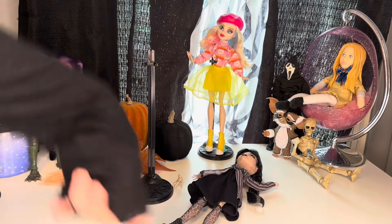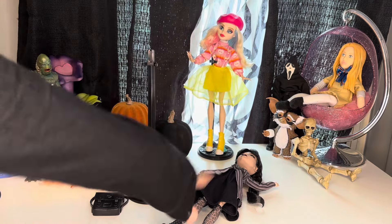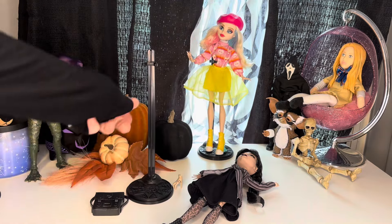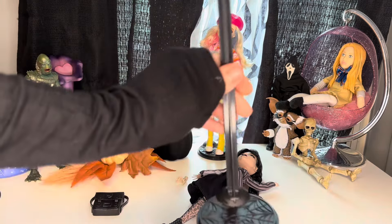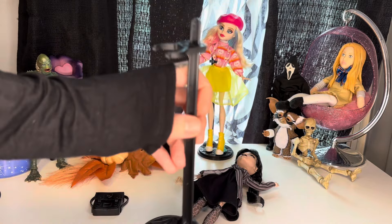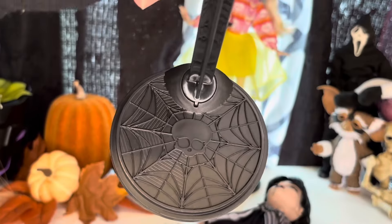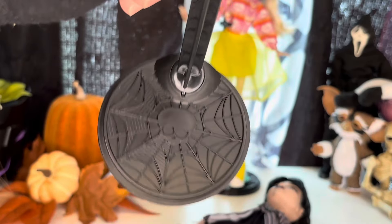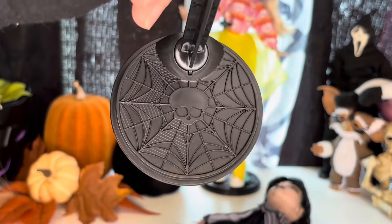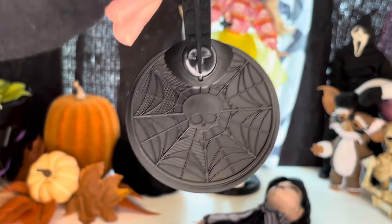Let's get her unboxed and take a closer look. Wednesday is out of the box — look at Enid back there looking all cute. But before we look at Wednesday, let's look at the accessories she comes with. These dolls do come with stands, which I love. The base of the stand is actually their window with the skullette in the middle — I didn't realize that when I opened Enid's, but I love that.